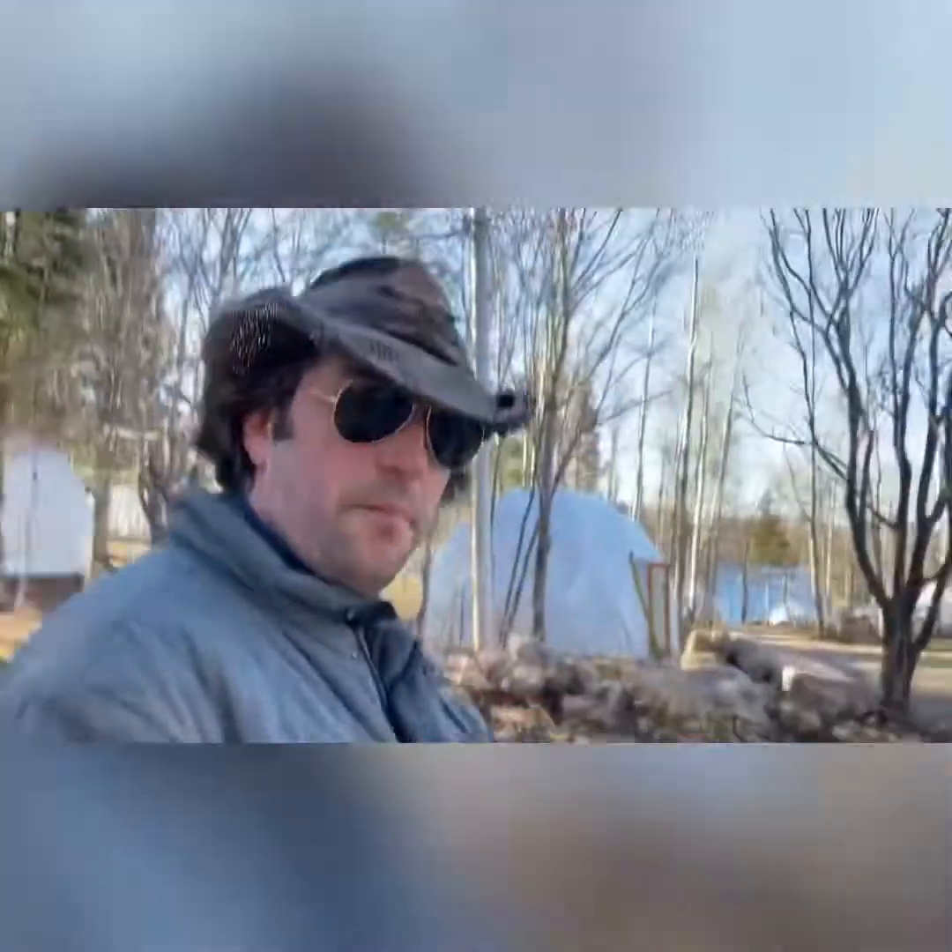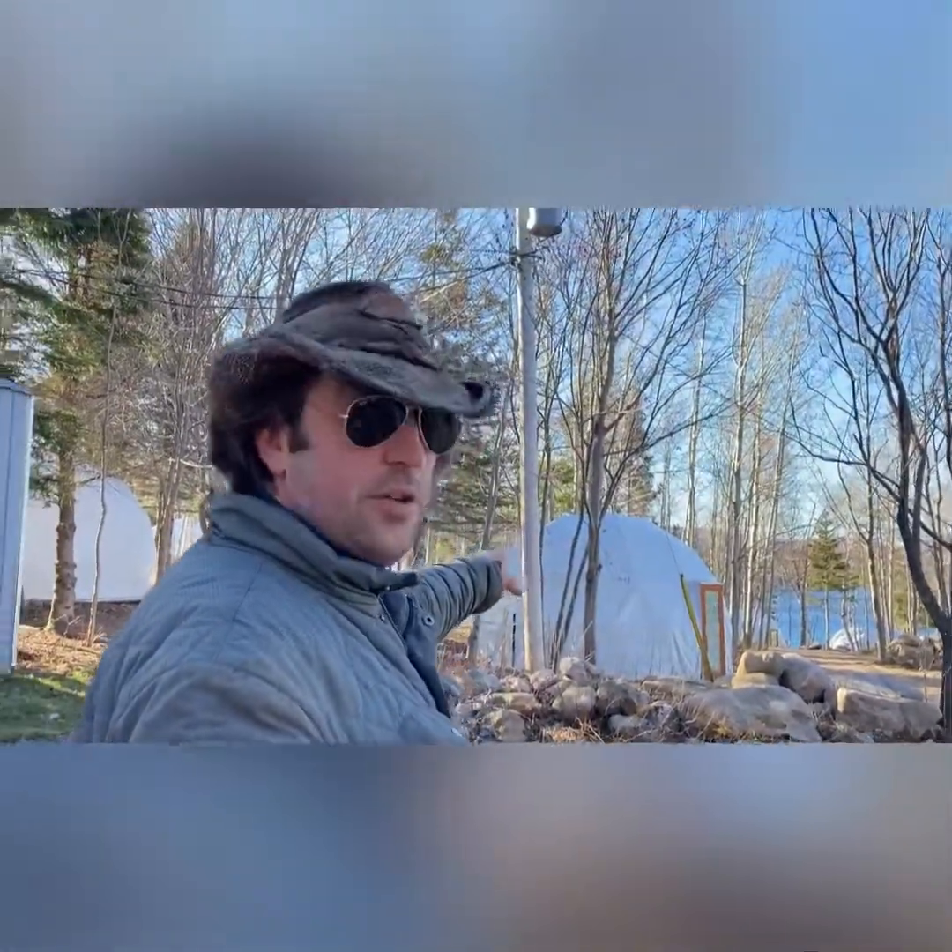I just decided to take a walk up and show you where I'm going to put the second cozy shack. For those that know the place a little bit, the dome behind me right now - that dome right there - that's dome number 13.